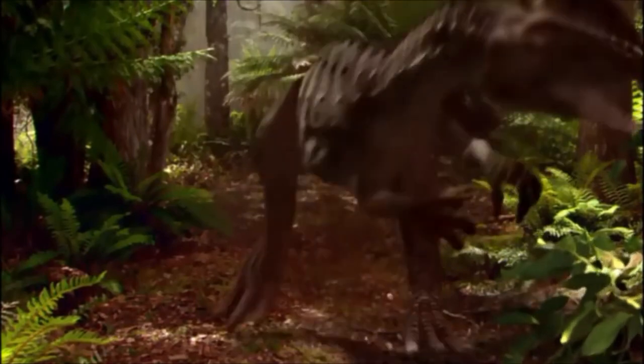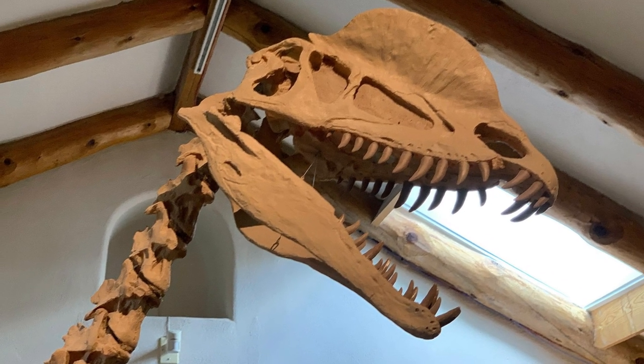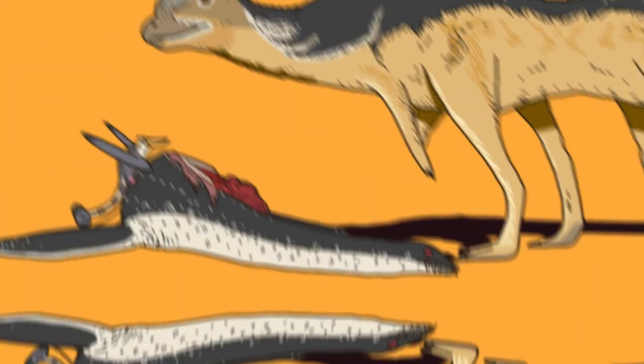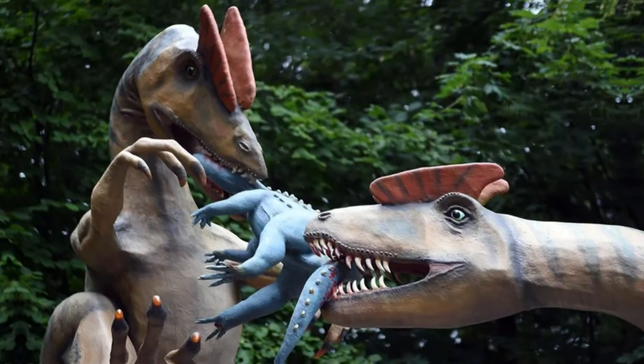Even though there were other dinosaurs around that Dilophosaurus could have hunted, it's possible it used its sharp claws for hunting instead. The gap might have been handy for picking meat off bones, since Dilophosaurus could have struggled with crunching bones due to its weaker bite force.